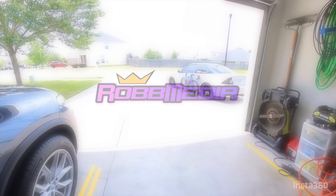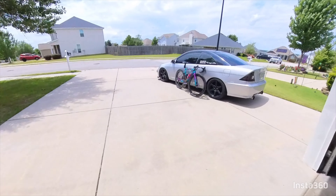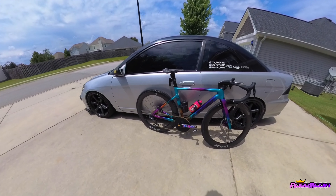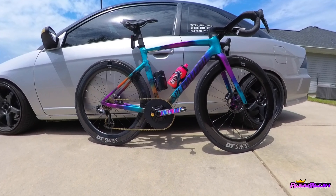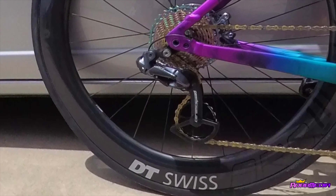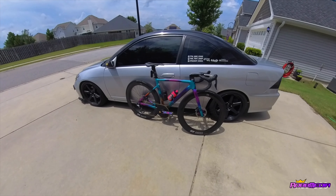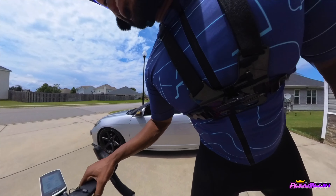Alright y'all, what's up! My legs are freaking spent — I just got done with an FTP test, so I'll talk about that in a little bit. I'm going to ride these new DT Swiss wheels. Made a few changes on the lay — got the DT Swiss on there, also changed the pulley wheel to a Ceramic Speed. I'm just going to see what these 62mm feel like, spin the legs for a second, and wrap it up.